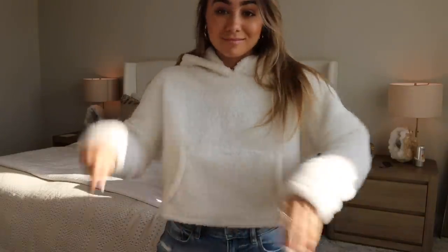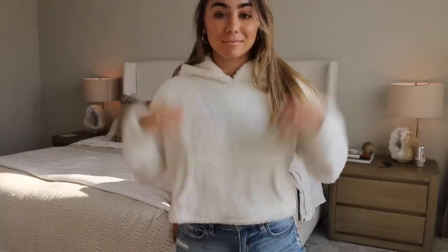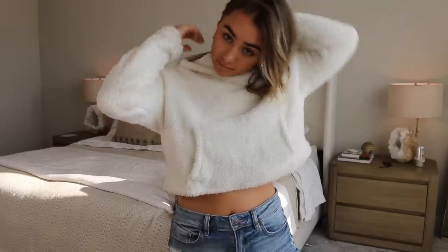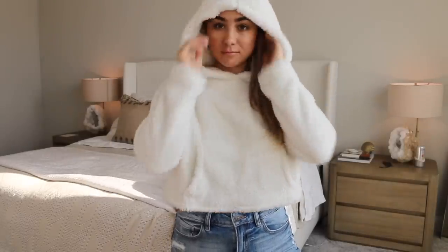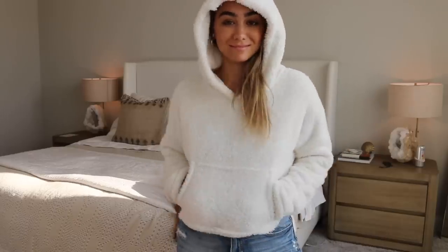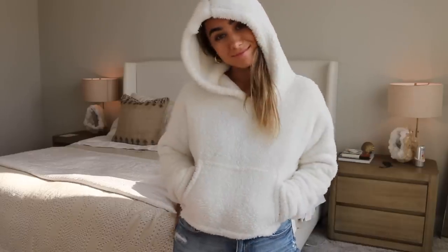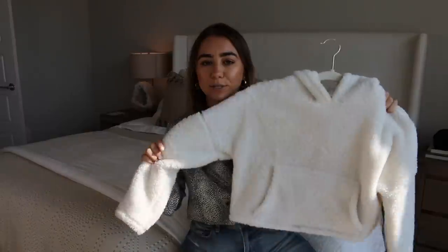Next item I got is super comfy. I wore this on the plane to New York Fashion Week — if you haven't seen that vlog it is up on my channel. This is just the coziest kind of cropped style hoodie. It's really soft and fuzzy, almost like a teddy bear kind of style material, but I love the white. It's like winter white and really warm, so really cute to layer under other jackets. It was perfect for the airplane and just like lounging at home. I absolutely love this.